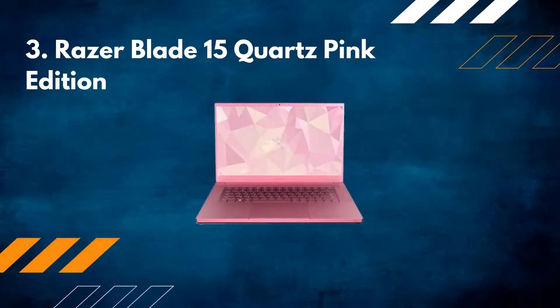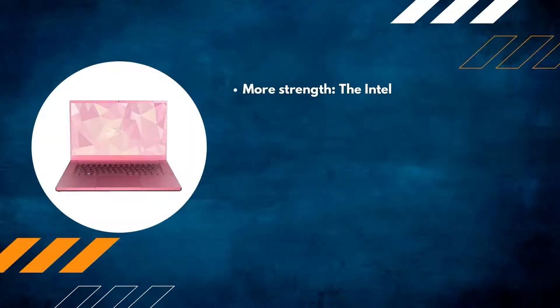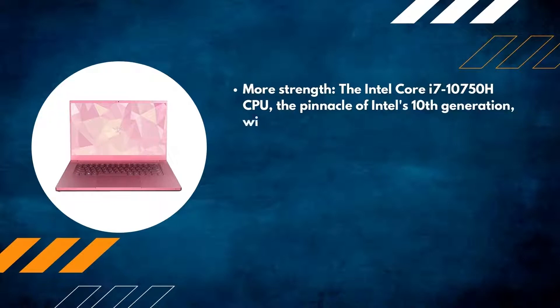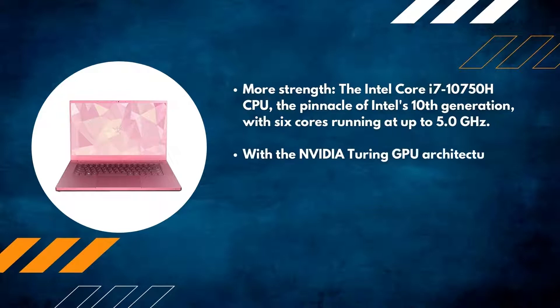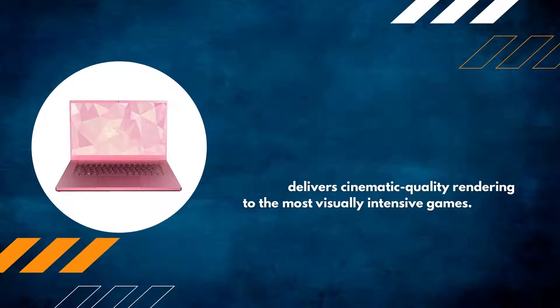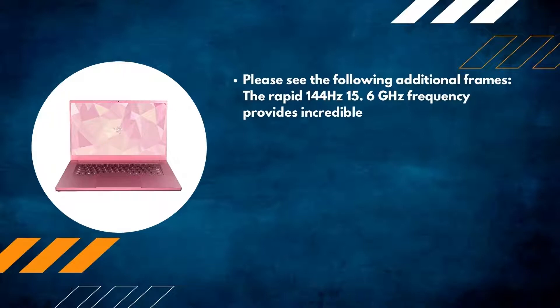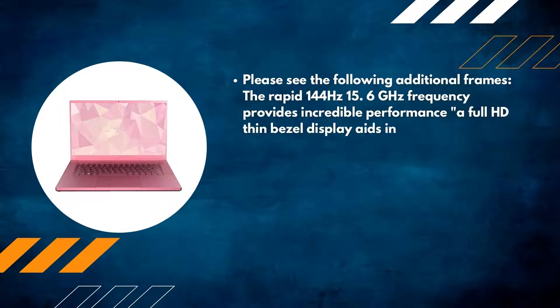Number three: Razer Blade 15 Quartz Pink Edition. Powered by the Intel Core i7-10750H CPU, the pinnacle of Intel's 10th generation, with six cores running at up to 5.0 GHz. With the Nvidia Turing GPU architecture, the Nvidia GeForce RTX 2070 with Max-Q design delivers cinematic quality rendering for the most visually intensive games. The rapid 144 Hz 15.6-inch display provides incredible performance, with a full HD thin-bezel display.